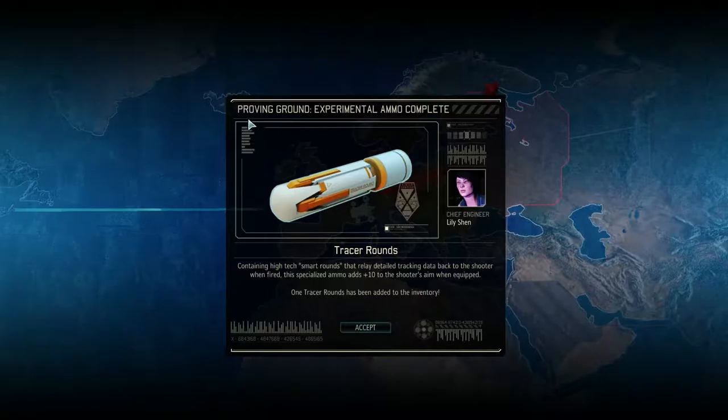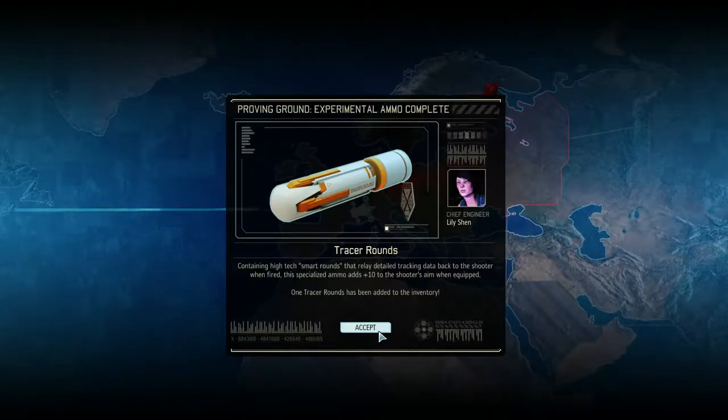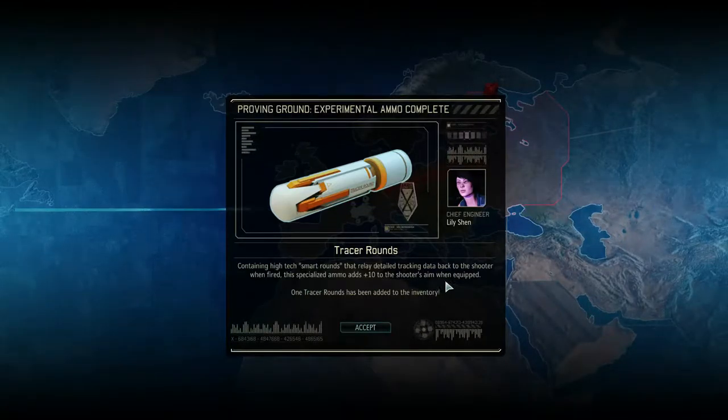Just now we actually found some tracer rounds, which is kind of cool. They relay detailed tracking data back to the shooter when fired. It adds plus 10 to the shooter's aim when equipped. That is very useful.